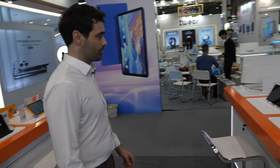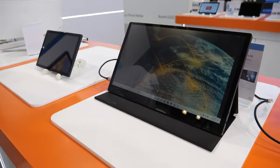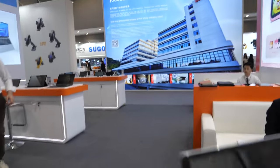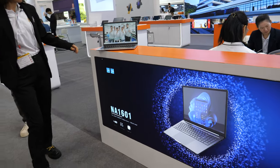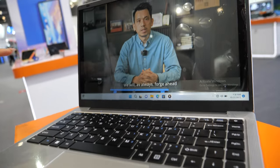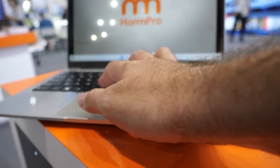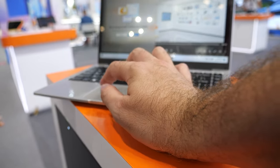Here we have another category: laptops. The laptop series goes from 13.3 inch to 14.1 inch to 15.6 inch and 16 inch, all with Intel inside. The quality of the keyboard, mouse, and everything is absolutely perfect. From the factory perspective, they can offer a very good price-to-quality ratio.